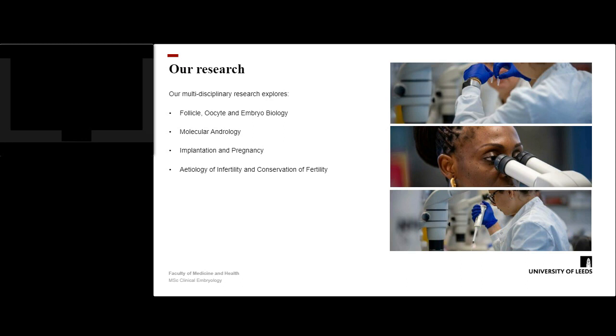We will now describe the research interests of our academic staff members who run the programme. Our multidisciplinary research explores a number of areas of fundamental and applied research related to reproductive science and biology, and the application of this knowledge to advancing reproductive science and medicine in humans. We aim to use this research to understand the causes of human infertility, implantation failure and pregnancy loss, and to develop new therapies to treat male and female infertility, to preserve future fertility or maintain a healthy pregnancy.